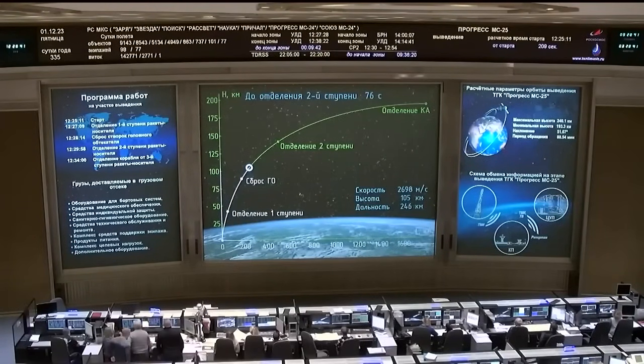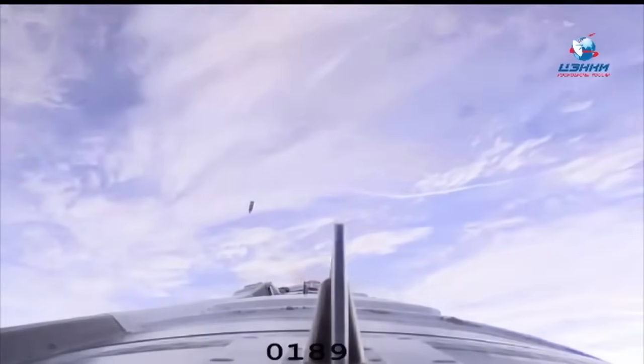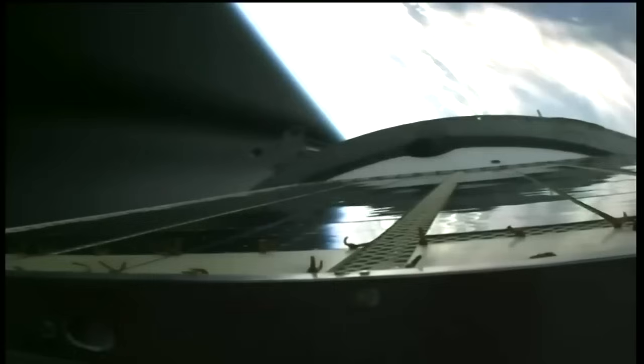The second stage engine continues to operate as expected. In about one minute we will see second stage shutdown, followed shortly thereafter by second stage separation and third stage skirt jettison. We are now four minutes into today's flight and everything continues to proceed as expected.